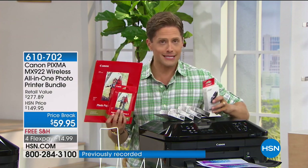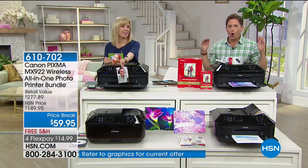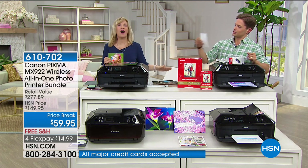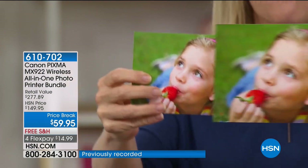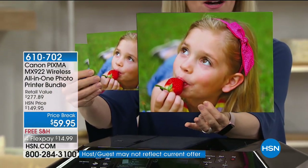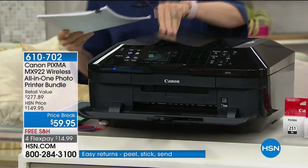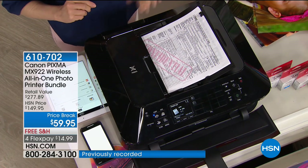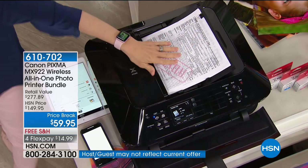Canon is so thrilled with the reaction our customers have had to this printer that they wanted to do a great special offer for you today — a $277 value for over $200 off. It prints out in 20 seconds. You can print your four-by-sixes, five-by-sevens, and eight-and-a-half by 11. Even when you blow it up, it doesn't lose the color resolution. People love the automatic document feeder — a huge time saver. You can put up to 35 sheets of paper front and back, push print, and walk away. And it scans at twice the resolution.